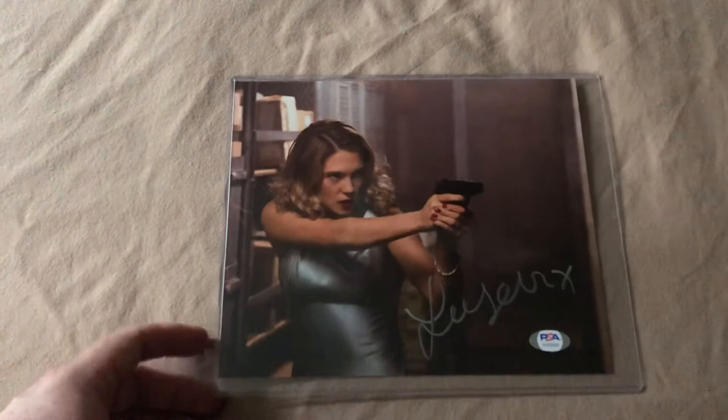And then the current Bond girl from Spectre and the upcoming film No Time to Die, Ms. Léa Seydoux. This is authenticated by PSA.